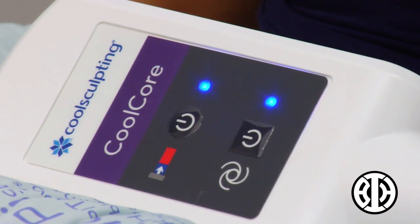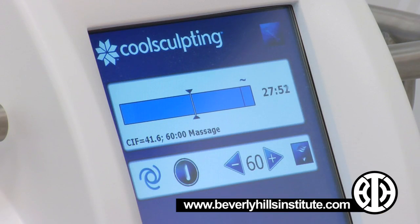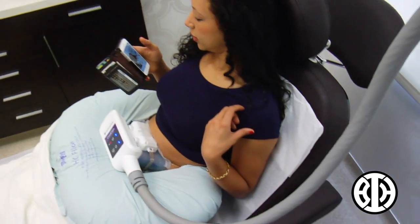Once the handpiece is attached and sitting there for an hour, you can look at your iPad, fall asleep, or be on your phone — those are all okay. After maybe a minute or two you kind of go numb and don't really notice it anymore. It's not painful or anything. It's just kind of weird because it literally is freezing your fat cells.